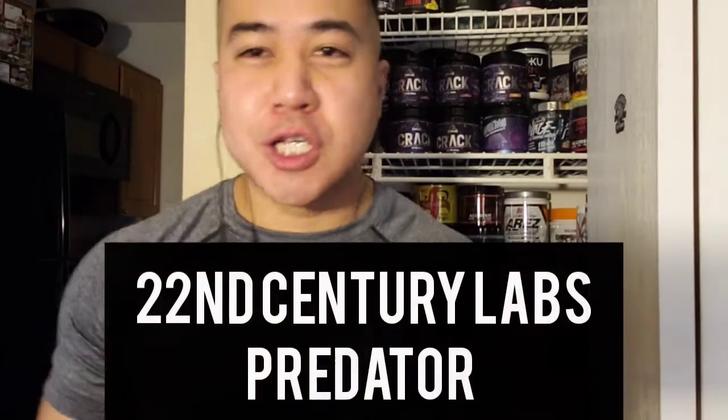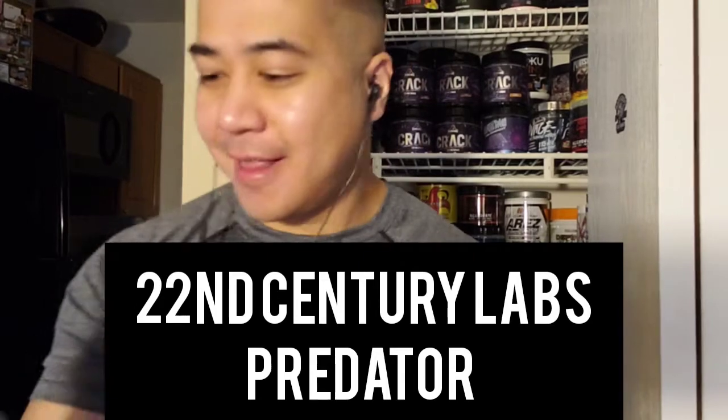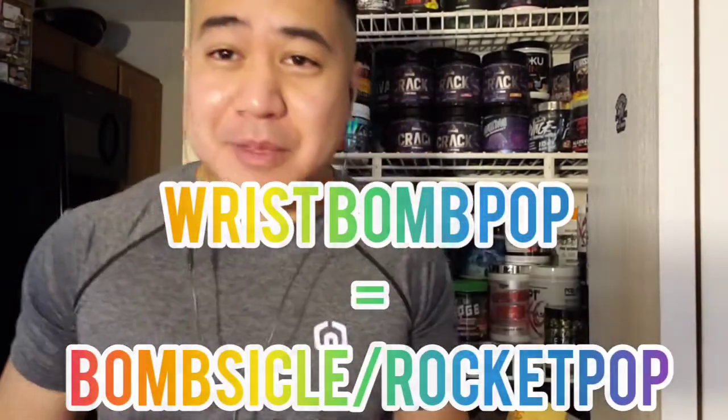What up y'all, it's the StemNinja. Today I'm gonna be doing 22nd Century Labs Predator pre-workout. This is a hundred milligrams of DMAA and I got the wrist bomb pop flavor. Should be aight — bomb pop, you know, popsicle, bombsicle. That's a pretty common flavor in a lot of pre-workouts these days. Let's check it out.